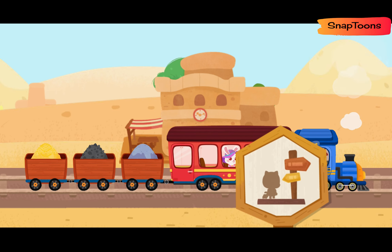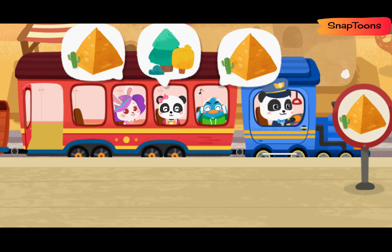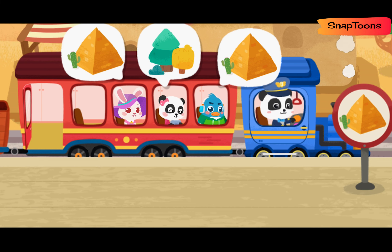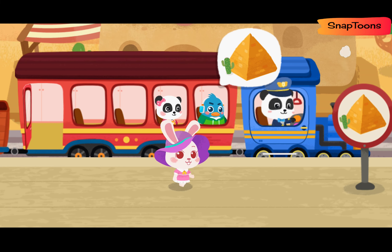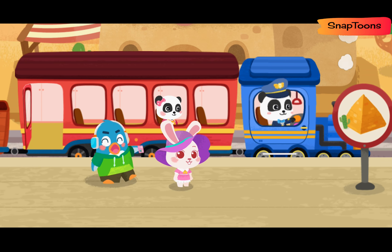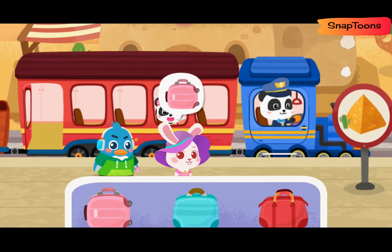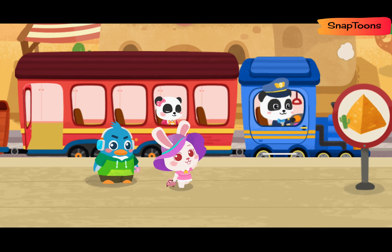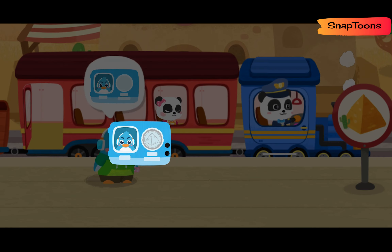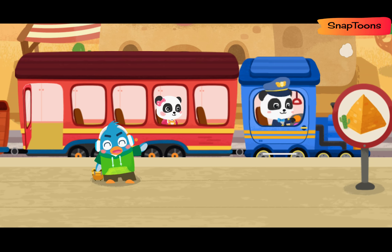We have arrived at the passenger station. Let's help the passengers get on the train. Let's help the passengers get off the train. Hi! Stamp the train ticket. Here is my suitcase. Bye Baby Bus Little Train! Stamp the train ticket. Here is my suitcase. Bye Baby Bus Train!